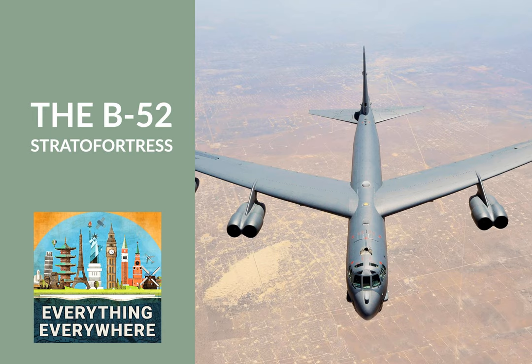Britain, of course, never did fall — and here I'll refer you to my episode on Operation Sea Lion. The war also ended before an intercontinental bomber could actually be developed.